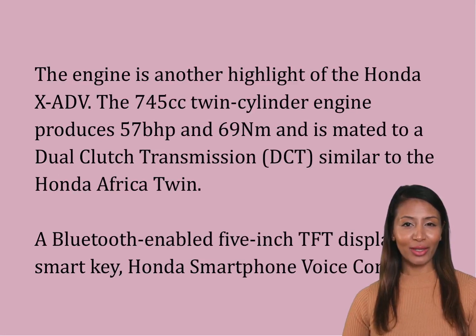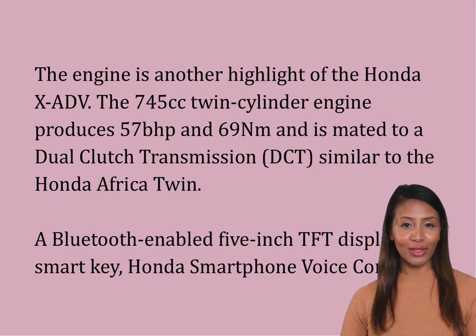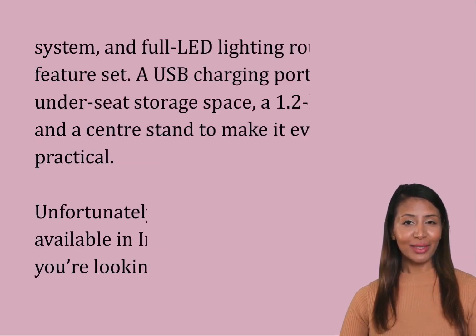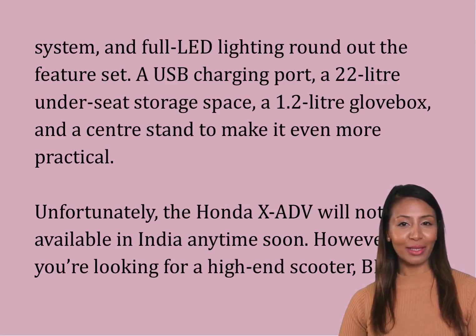The engine is another highlight of the Honda XADV. The 745 cubic centimeter twin-cylinder engine produces 57 brake horsepower and 69 newton meters, and is mated to a dual-clutch transmission, DCT, similar to the Honda Africa Twin. A Bluetooth-enabled 5-inch TFT display, smart key, Honda smartphone voice control system, and full LED lighting round out the feature set, along with a USB charging port, a 22-liter under-seat storage space, a 1.2-liter glovebox, and a center stand to make it even more practical.